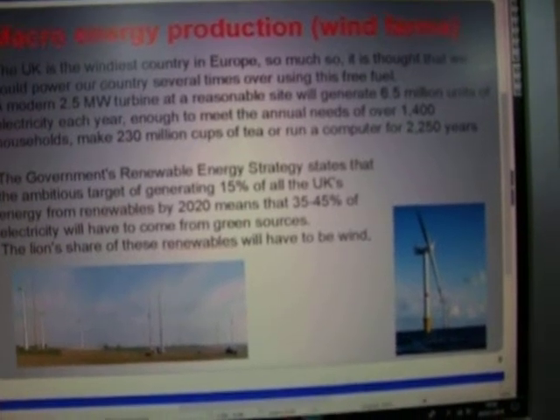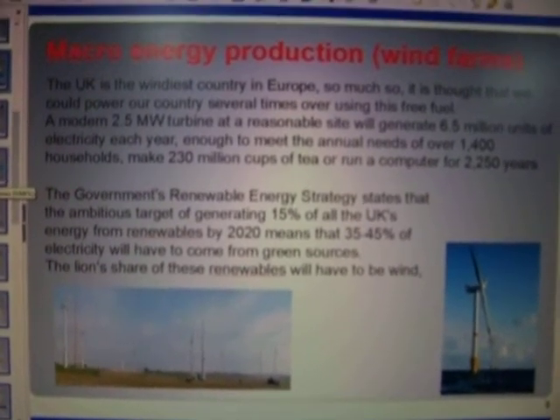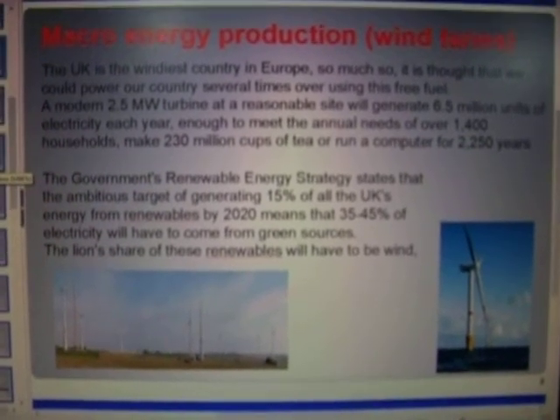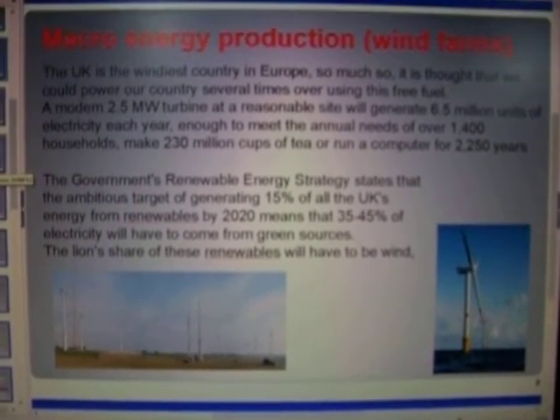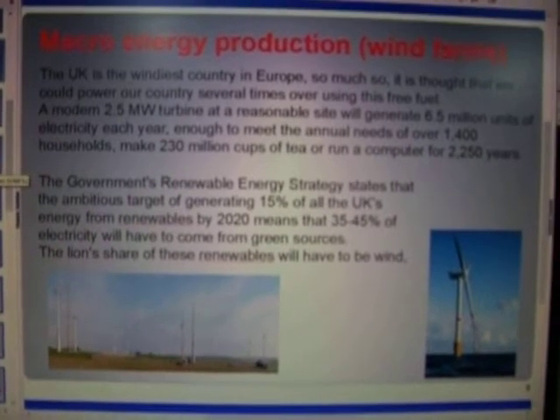Macro energy production — wind farms. What happens here is that you have a set of turbines located in one particular place, which generates a wind farm situation. You have all these turbines generating 700 volts, which provide 33,000 volts to a transformer, all being fed into the national grid.